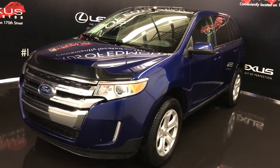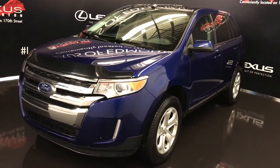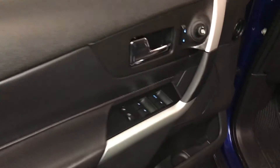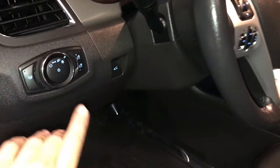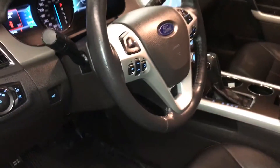Blue exterior, black leather, four-door, five-passenger. Powered windows, locks, and side mirrors, side window foggers, power adjustable driver's seat with lumbar support, lighting controls, trunk release, tilt and telescopic steering wheel.